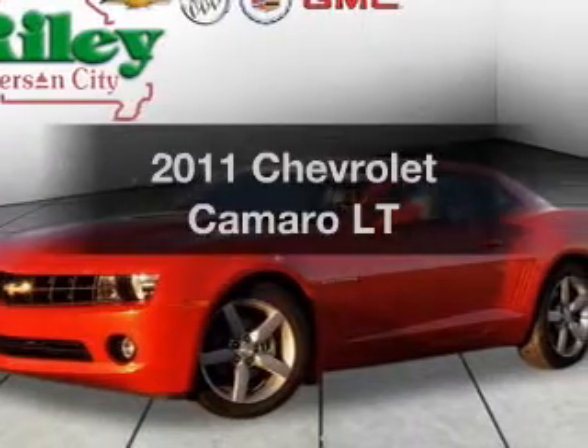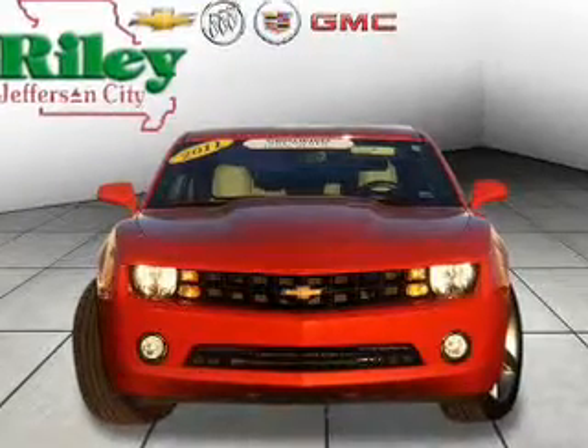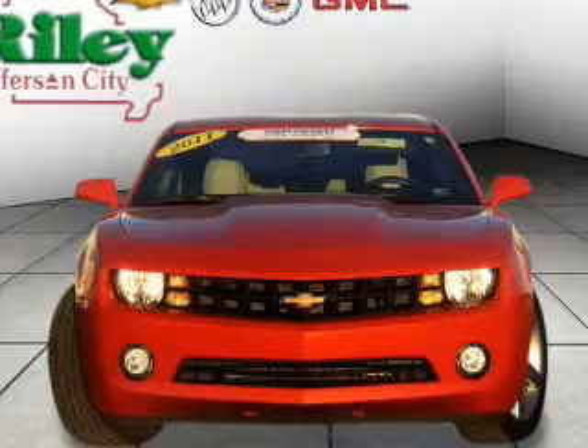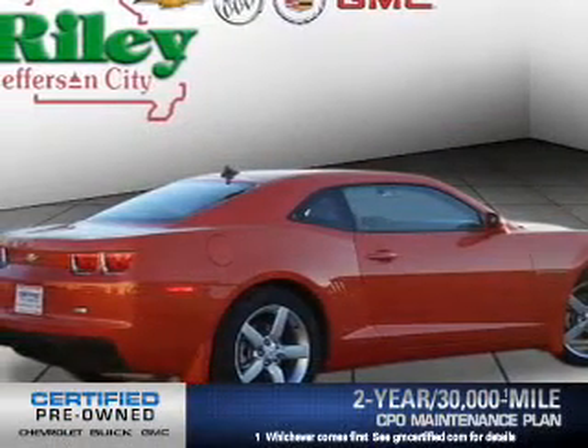Presenting the 2011 Chevrolet Camaro. If you're looking for an automobile with great attributes, look no further. With a solid six-cylinder engine, the powertrain includes rear-wheel drive, driven by an automatic transmission.